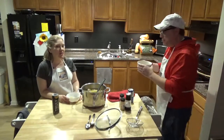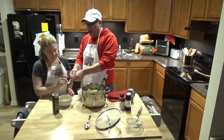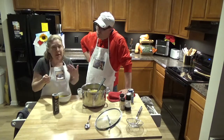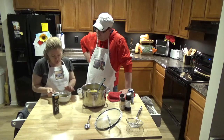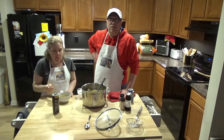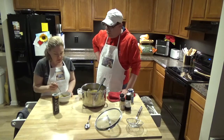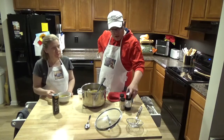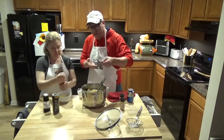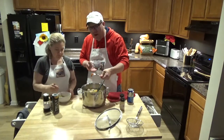We're going to taste it and see if we need any more spices. It's hot! I think we may need a little more salt. The good thing is if it's just salt, you can add a little bit to the bowl since your guests may not want as much. We'll add salt and pepper. Oh yeah — hold on, I want another bite.